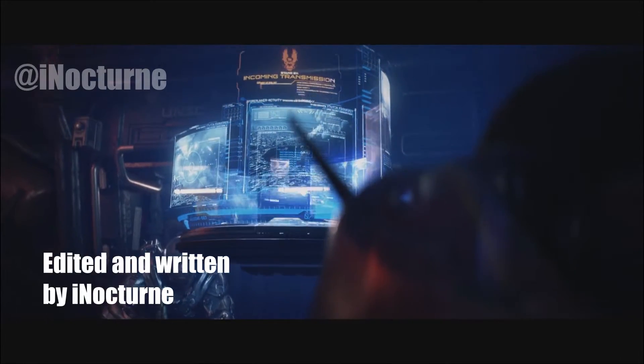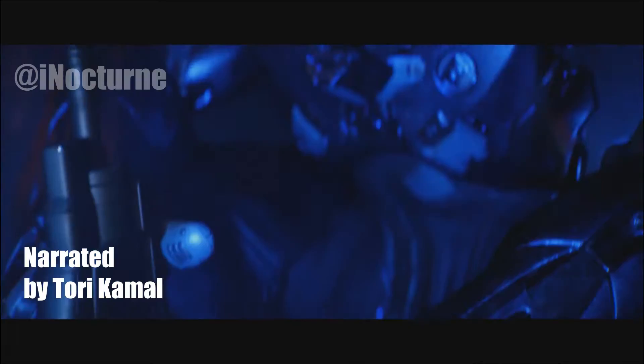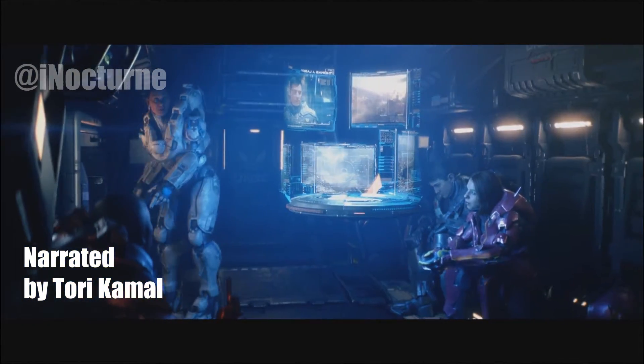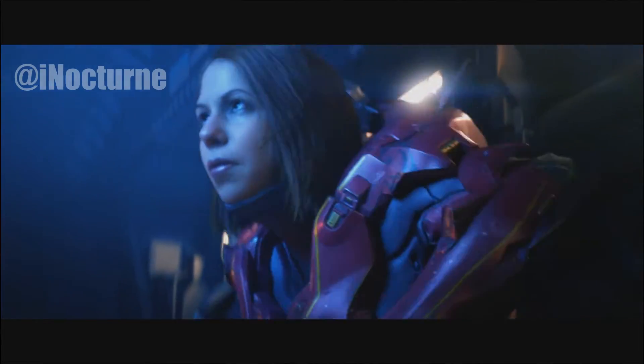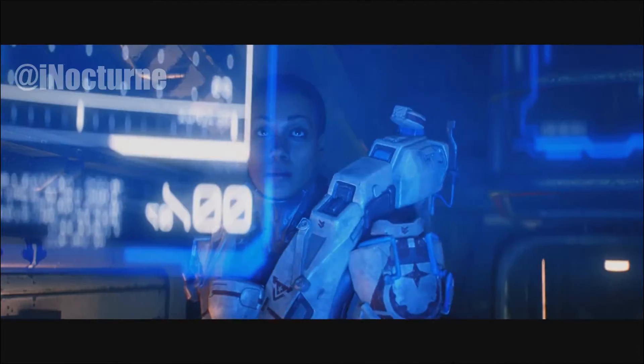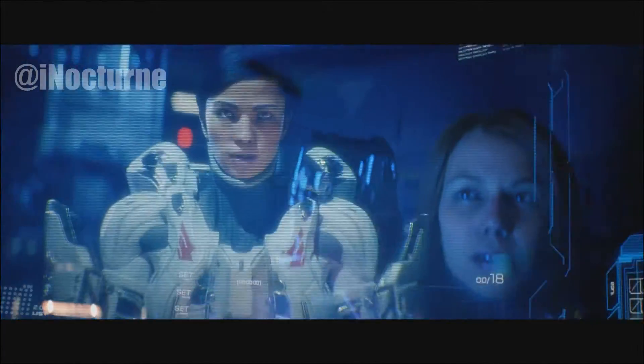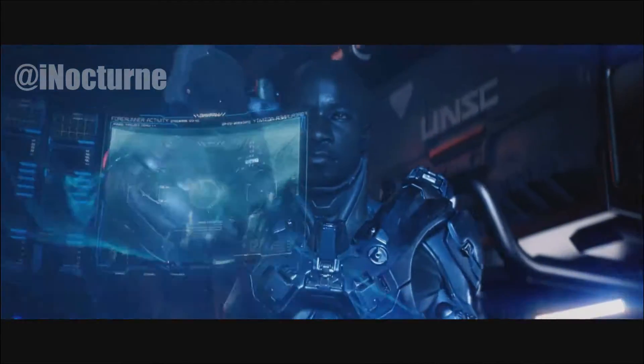The Artemis Tracking System, or ATS, is an advanced scanning system currently under development for use by Spartan soldiers and ONI operatives. In its current and unfinished version, the Artemis highlights enemies and scans the surrounding area for technological artifacts, known to be of tactical utility, such as weapon storage crates, or of interest to intelligence analysts.